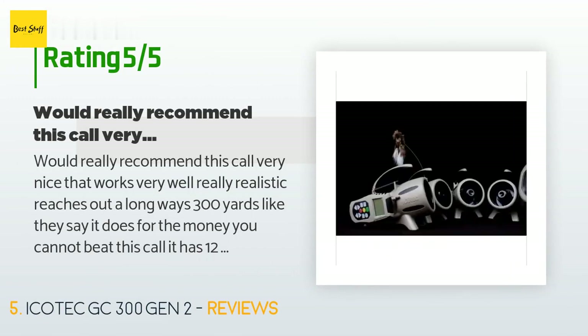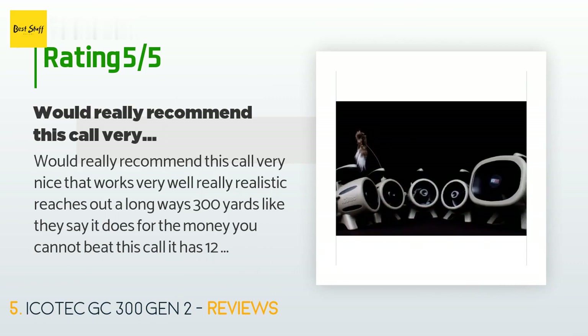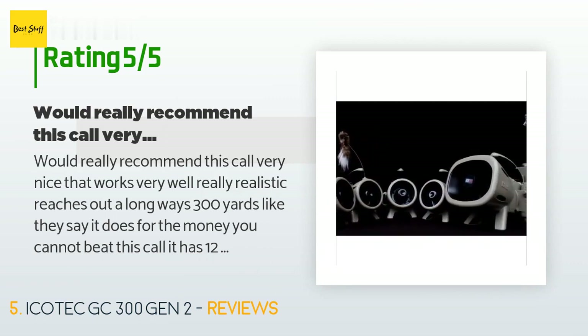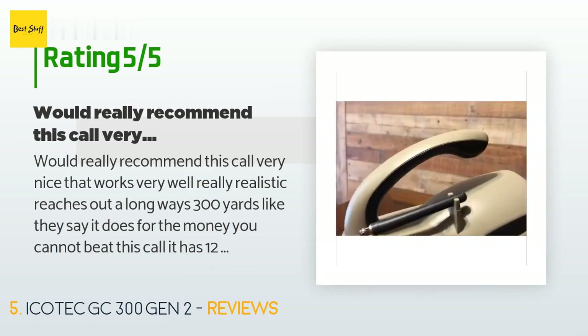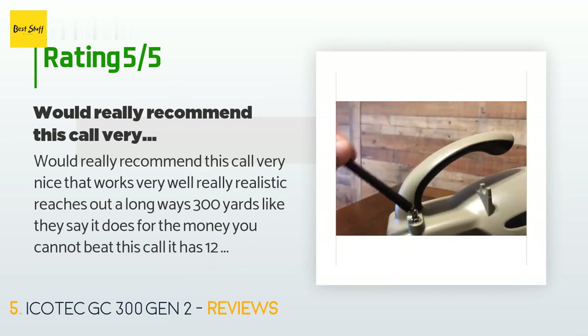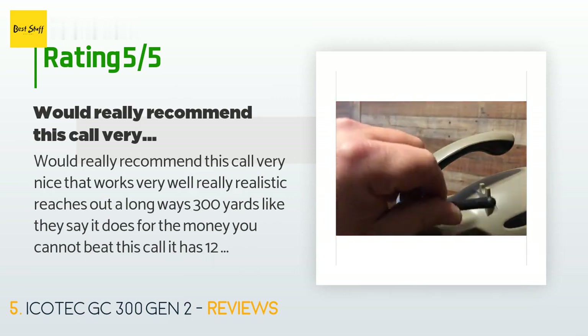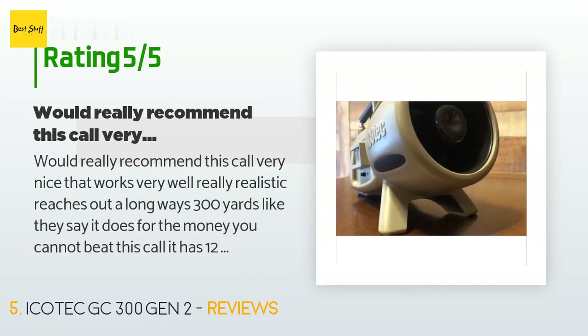A customer said: I would really recommend this call — very nice, works very well, really realistic, reaches out a long ways, 300 yards like they say. For the money you cannot beat this call. It has 12 different calls built in, and at the push of a button you can get two calls to go off at the same time — a coyote and a jackrabbit, or a coyote and a cottontail. If you are on a budget and would like to get an electronic call, I would recommend this call.